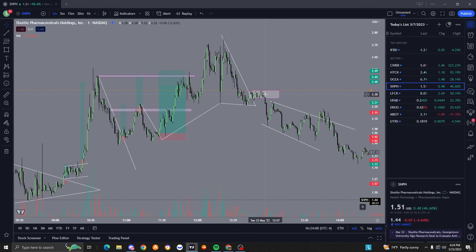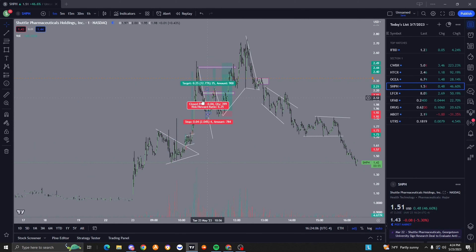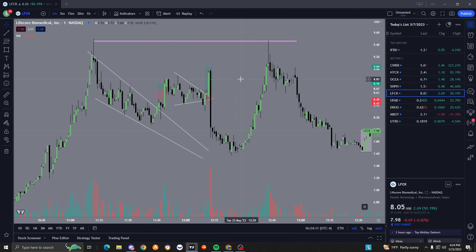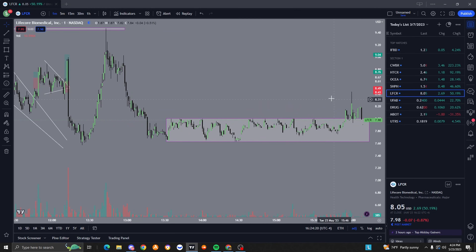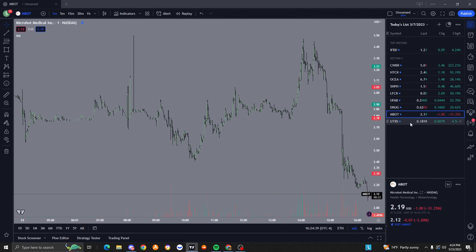I drew this consolidation box - it was consolidating and ended up breaking down. I never took a trade there. These are insane risk-to-rewards though, crazy trades. I think I got stopped out twice on LFCR - took two losses there. On my actual account I took two good trades on CWBR and I think HTCR, I can't remember off the top of my head. Those two were real account wins, and then I paper traded the rest of the day - and I killed it on paper trading.